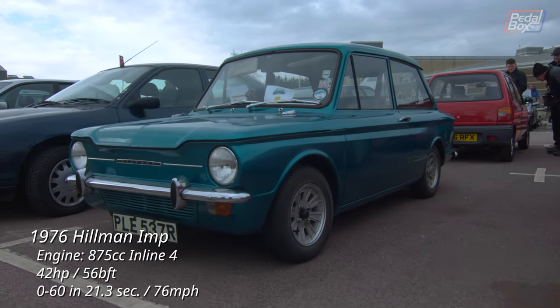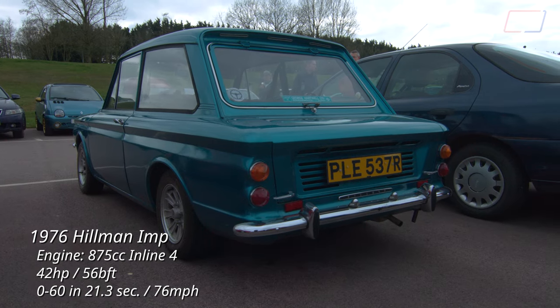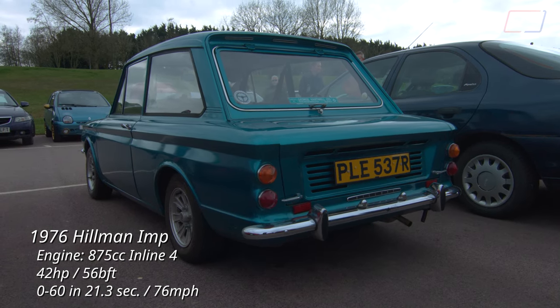And finally, the last car of this episode — a Hillman Imp named Pele, in what I'm guessing is not a factory colour but looking great regardless.